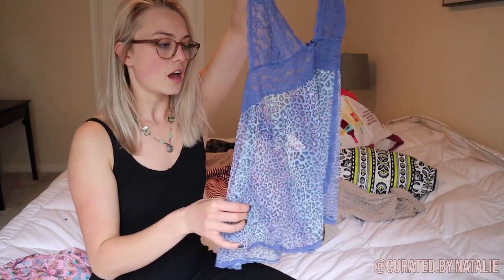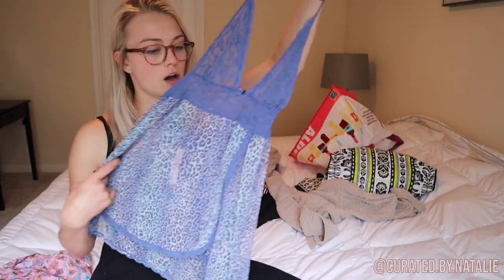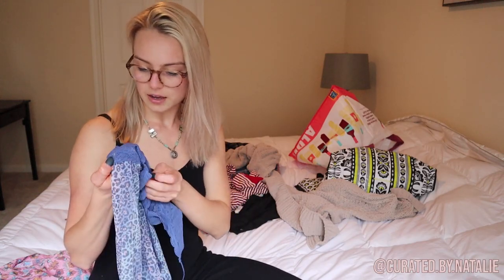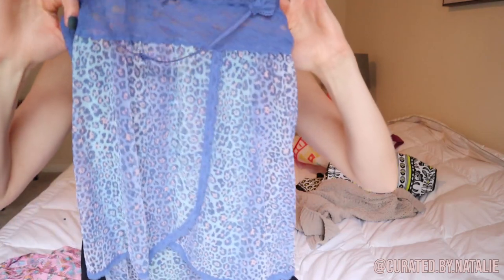I almost forgot this little cutie — I love picking up Victoria's Secret, it always sells really well for me. If it doesn't sell on my page I can sell it on Poshmark. This is a super cute little sheer tank top nightgown — size small, leopard print, lacy. So cute, so fun, I love it.